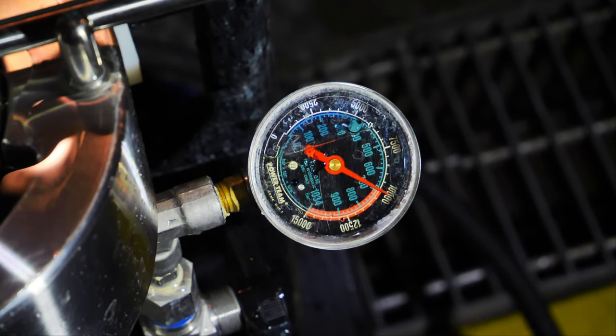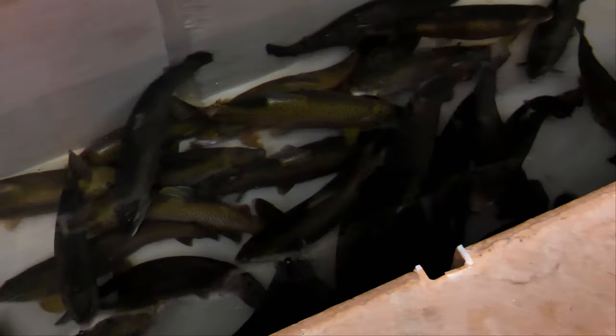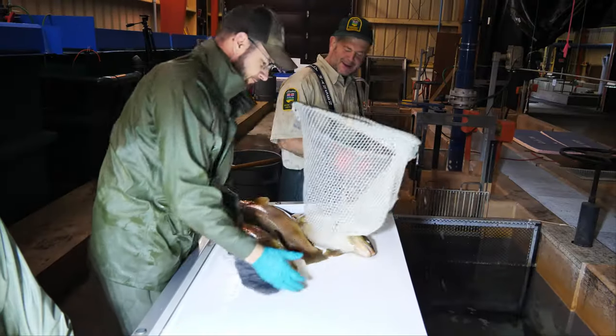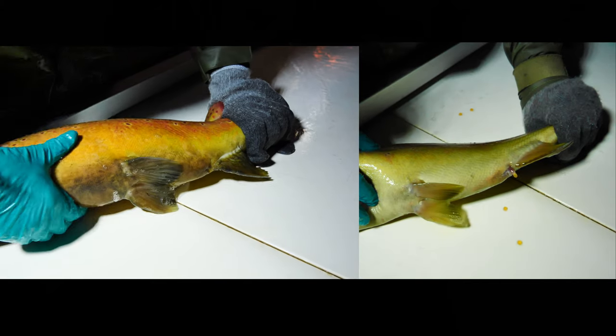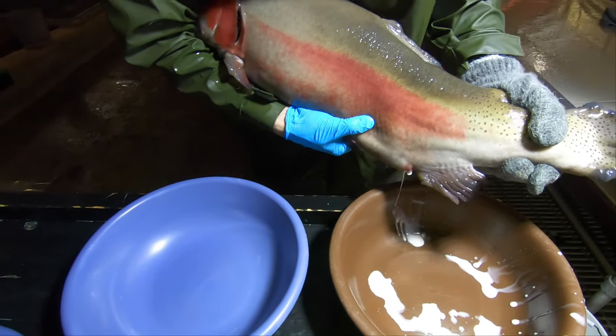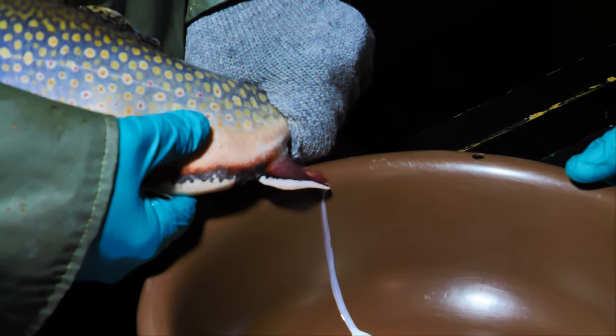We were contracted to produce three short videos by the Alberta Government's Trout Stocking Program and we've combined them here. The first details how triploid trout are created, what the process is and a look at the details involved. Triploiding can be done with all trout and is also the process by which brook trout and brown trout are crossed to create tiger trout.